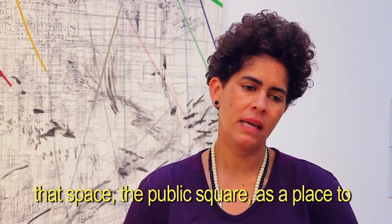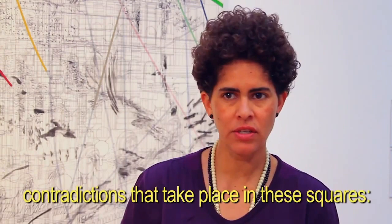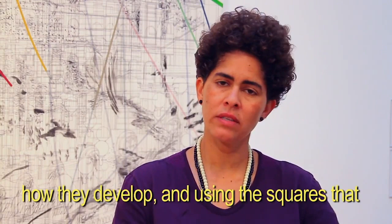The explorations in this work were really to take that space — the public square — as a place to research and make paintings that could explore these various contradictions that take place in these squares: the architectural history of the squares, how they developed, and using squares that were important at the world stage at the time but also had some type of historic resonance.